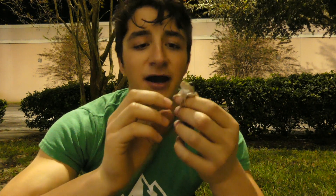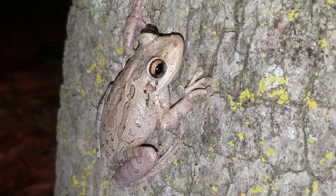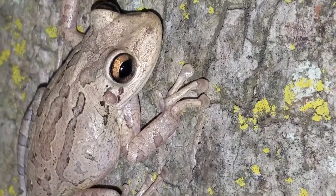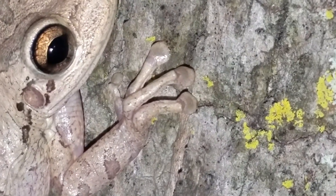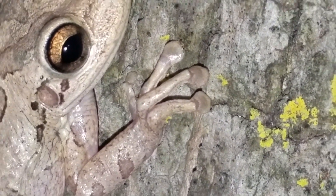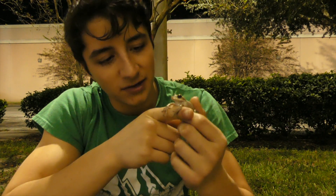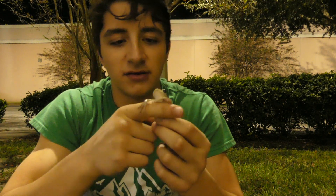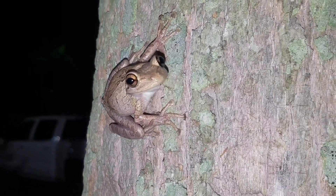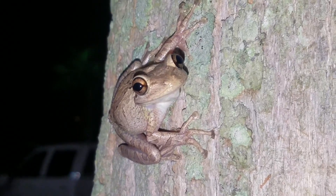One really cool thing about Cuban tree frogs, although they are invasive — look at those toe pads. They are extremely sticky, like mini suction cups. These guys are incredible at climbing because of those suction cup-like fingers. He's really totally gripping my finger right now. And even though he's invasive, he's pretty darn cute. Those suction cups let these guys be on completely vertical or even upside-down surfaces, and they're also aided by the kind of goo that these guys produce.